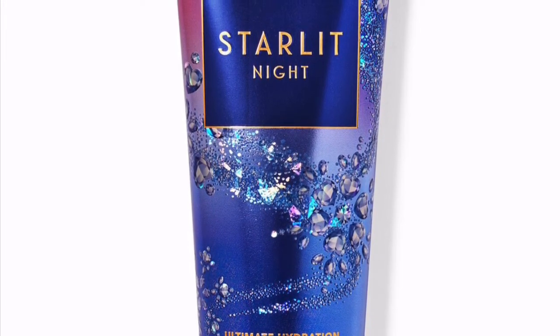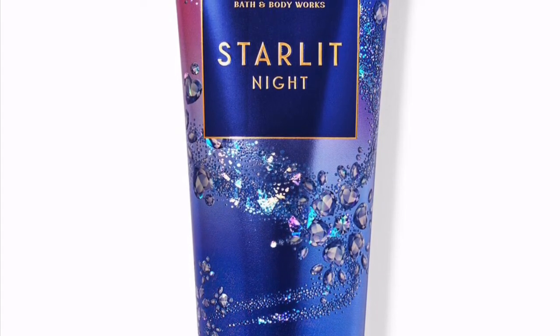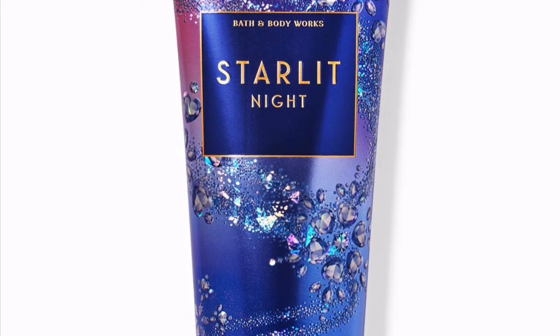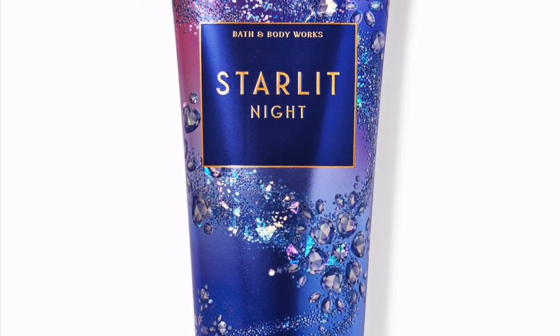Starlit Night says it gives you the feel of laying under the stars and delivers 24-hour ultimate hydration with a rich buttercream texture to make you feel super soft and replenished. I'm going to give it a try and I'll do a review for you guys.